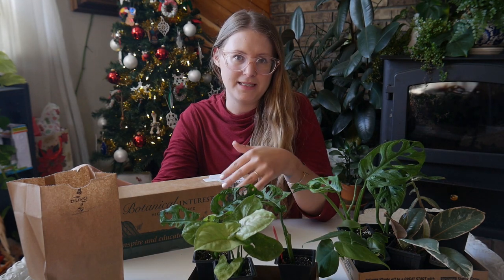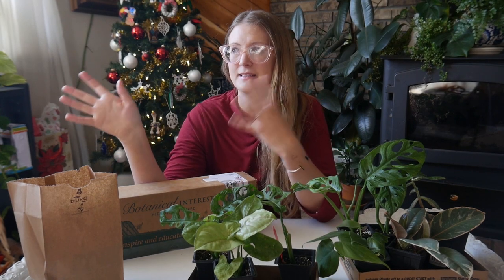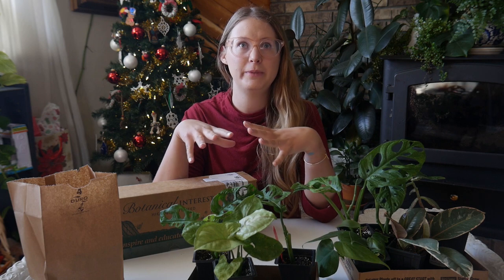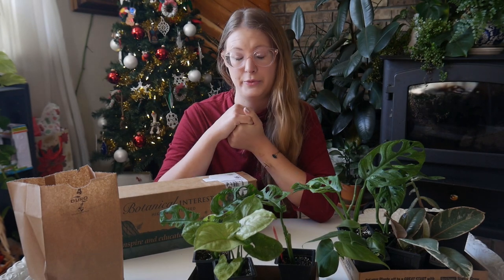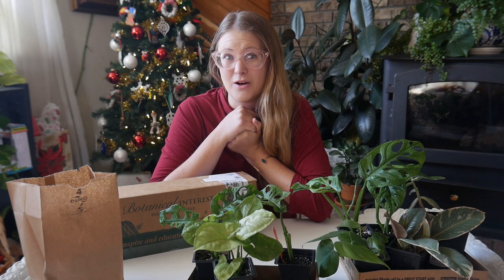I wanted to go ahead and get as many seeds as I could because I got a lot of flower seeds, and I want to be able to start some early crops of herbs — I definitely want to start those at least in February. So I wanted to go ahead and get most of my seeds already.